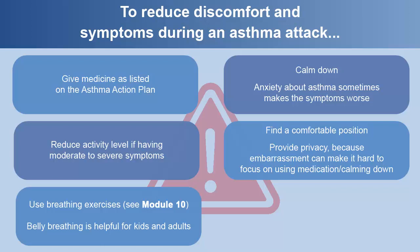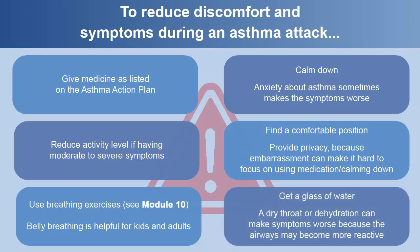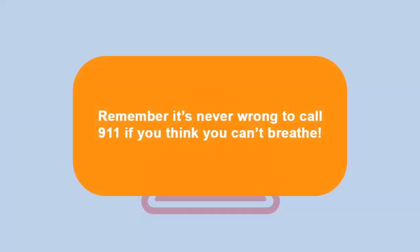See Module 10 for breathing exercises. For example, belly breathing is helpful for kids and adults. Get a glass of water, as a dry throat or dehydration can make symptoms worse because the airways may become more reactive. Remember, it's never wrong to call 911 if you think you can't breathe.